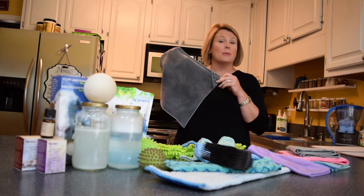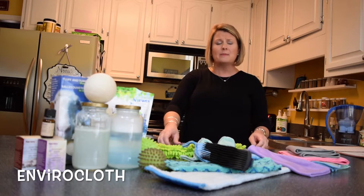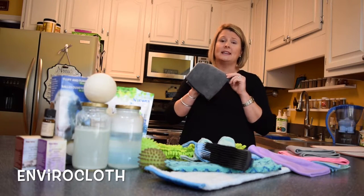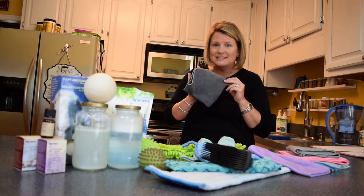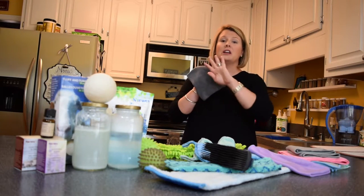One of our products that we are most known for is our Enviro cloth. If you've ever come into contact with Norwex before, you've seen this cloth. It's amazing. It is our Enviro — I think E for everything — cloth. It is going to replace virtually every single cleaner that you have in your household arsenal. Just this cloth and water can do it all.